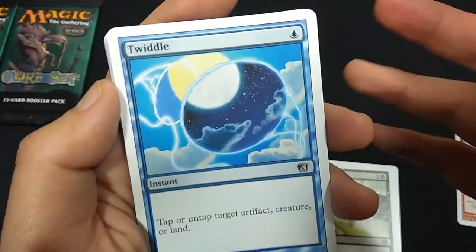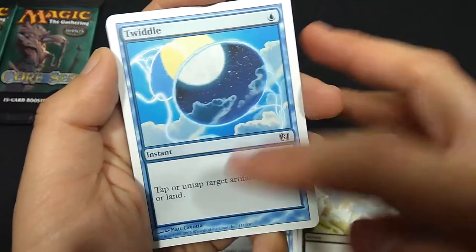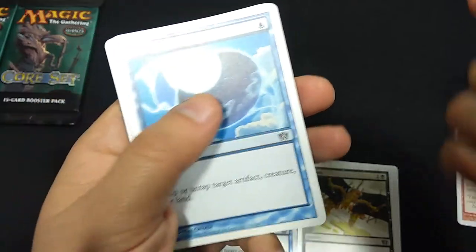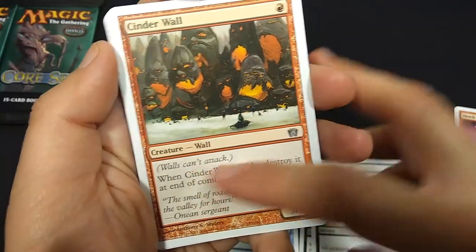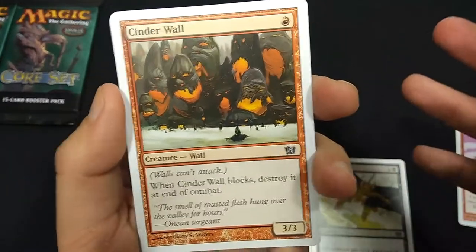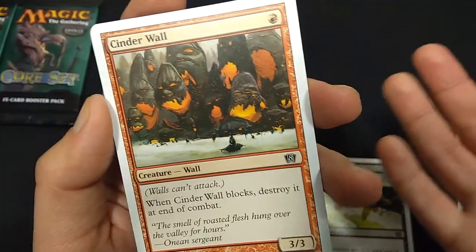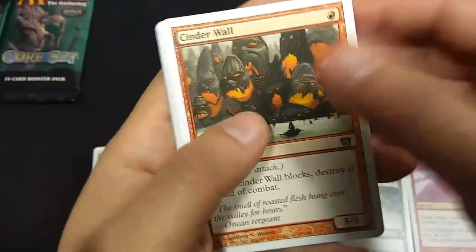Twiddle — good ol' Twiddle with some very abstract art compared to the original, which I always felt was like a whale carcass. 1 blue mana, instant — tap or untap target artifact, creature, or land. Or maybe 'tap or untap target permanent?' — is that the new wording? Cinder Wall, 1 red mana, 3-3 wall. Walls cannot attack, so this has got defender. When Cinder Wall blocks, destroy it at end of combat. So for 1 red mana you get a 3-3 that dies right away and can't attack — is this the most horrible card in Magic ever?